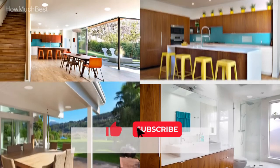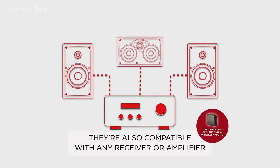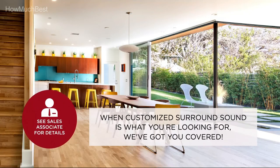Nearly 5 decades of Polk's unwavering commitment, dependability, and craftsmanship have made it one of the most trusted names in speakers. With innovative technology, design, and advancement, Polk produces effective sound equipment and speakers so you can sit back and enjoy.